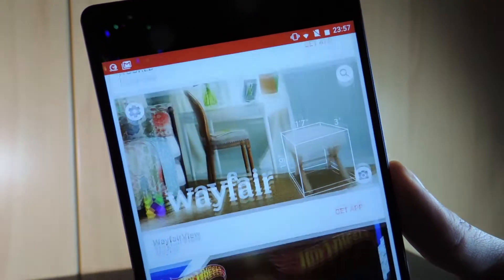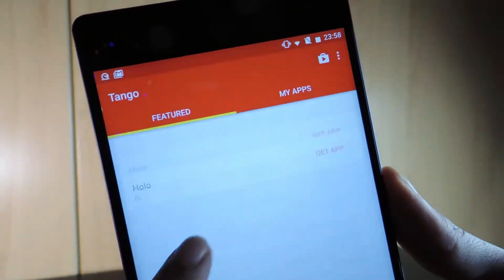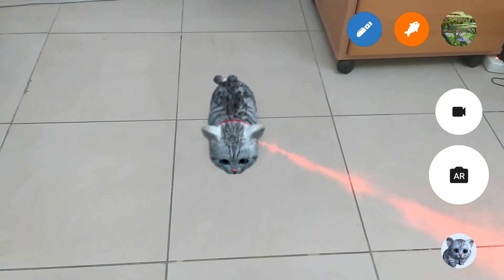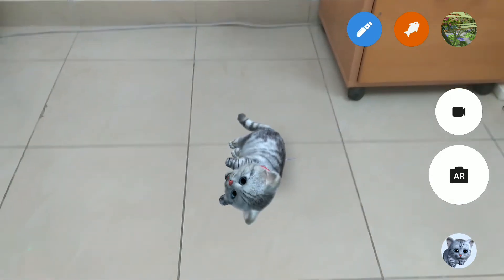Even at this stage you have a variety of different AR-capable applications to choose from. The built-in AR Pet application allows you to experience having a virtual pet, and it basically follows you around. You could have a cat, a dog, or a companion to share the day, which makes for quite the amusing experience.